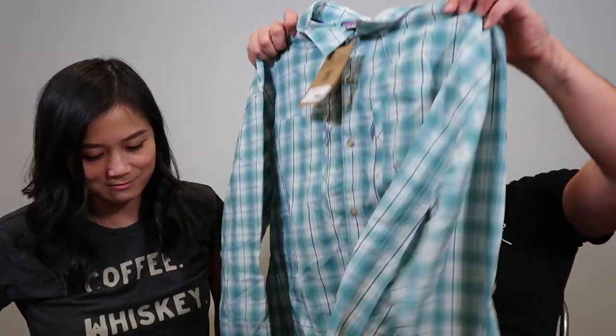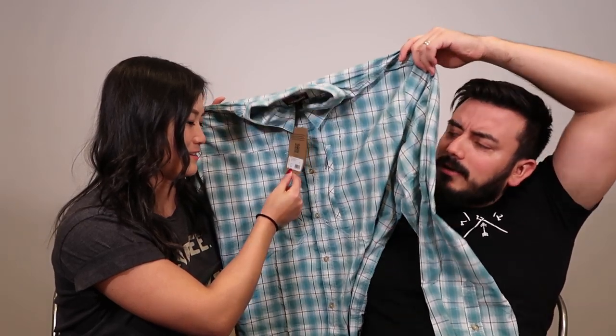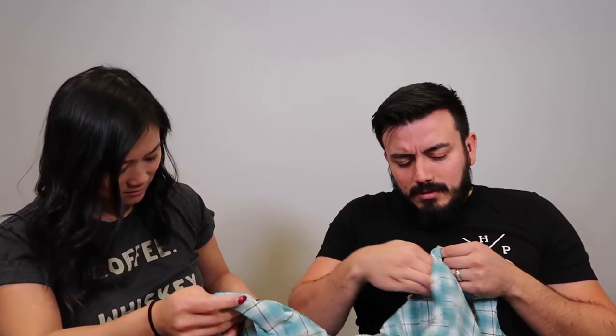Oh, this is a brand new Patagonia shirt — new with tags, retail $99. Before we get too excited we've got to verify and check it, but at a quick glance there's nothing wrong with this. It has a really cool zipper in the front and a big pocket. Thank you, Goodwill! This is basically the price of the whole box we just paid.